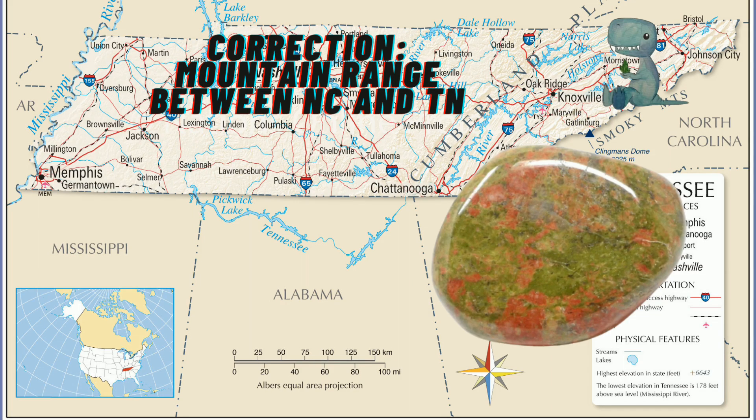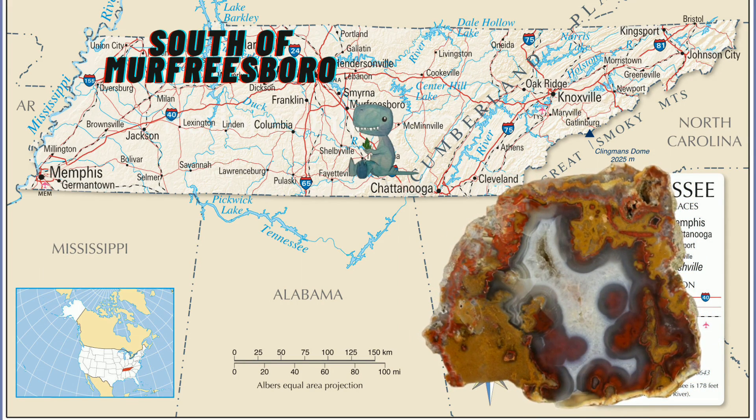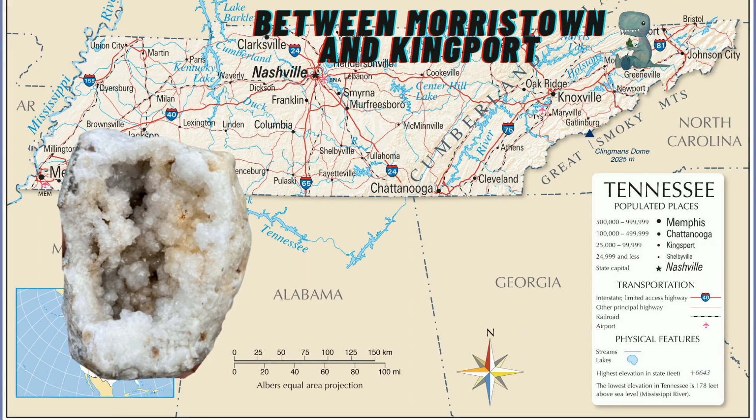Number six is Horse Mountain, where you can find several varieties of agates, including the coveted Paint Rock Agate, which is a relatively unique agate to Tennessee. Highly desirable, highly sought after — very, very nice. Number seven is Russellville, where people find geodes in the streams and gravel bars of the area. And I know you all love your geodes.